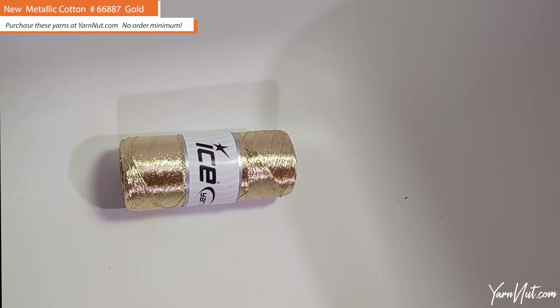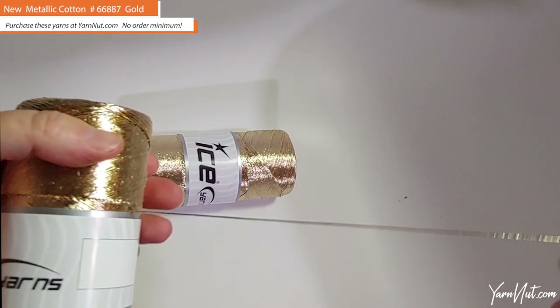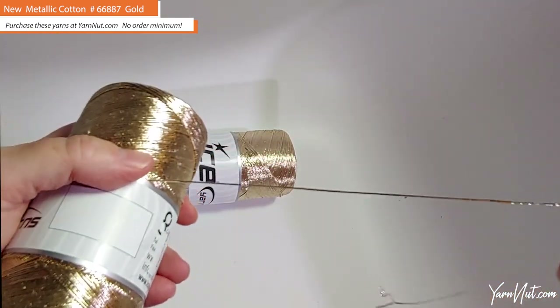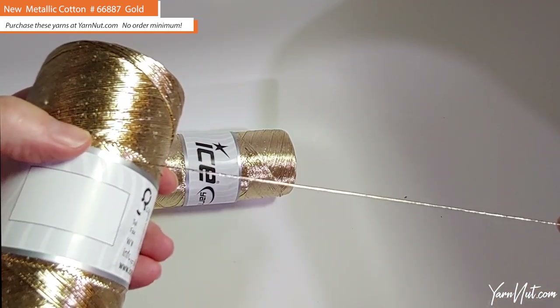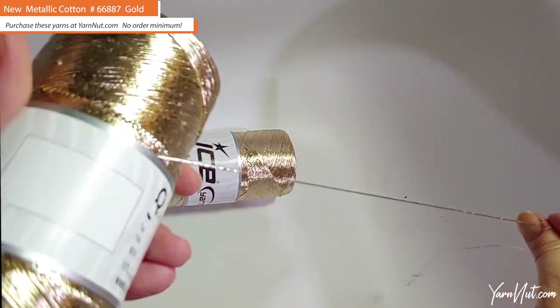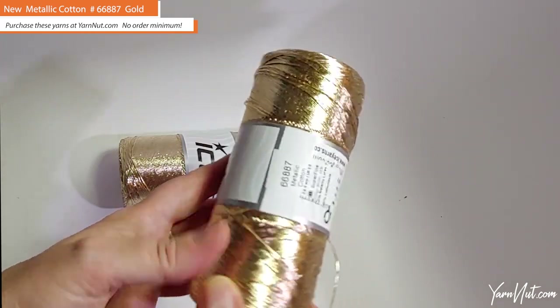Another new item — it's not really a yarn, it's more of a metallic cord — that I thought would be great for the holidays. This is Metallic Cotton, a one-weight super fine, 200-gram spool with 800 meters on it, number 66887. It's super-super metallic. Look at the shine on that — incredible. This would be really nice to add with your yarn to make a metallic trim. Nothing but shine.